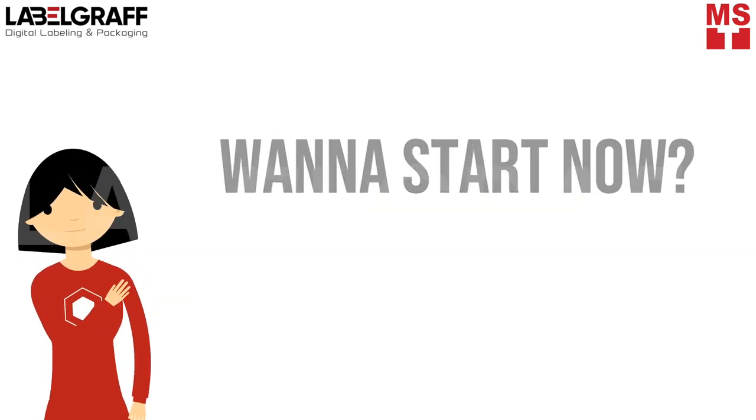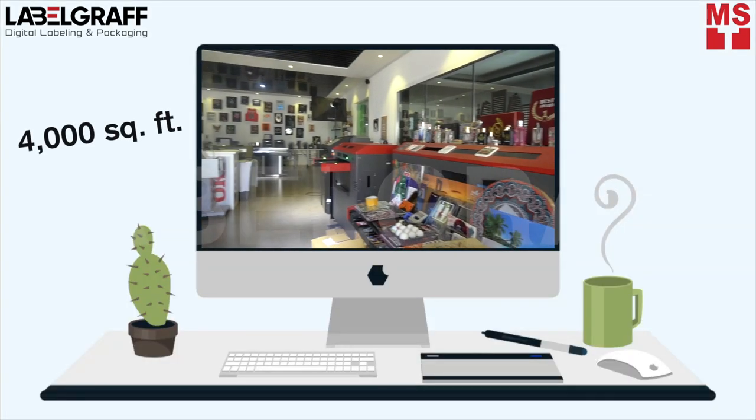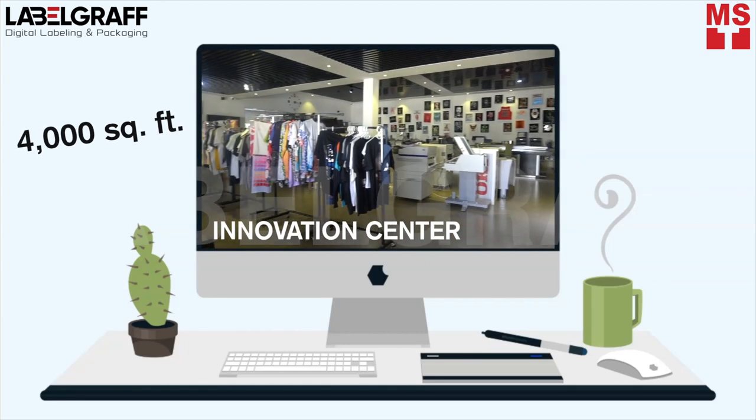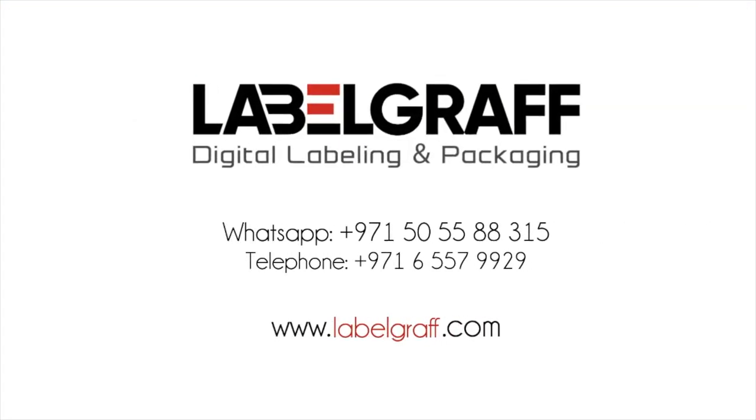Want to start now? Contact us and we will arrange a visit to our 4,000 square feet demo technology center. We will help you choose the right digital printers and label finishers for your business. What are you waiting for? Contact us now to get the best digital labeling and packaging solution. With us you will always step ahead.